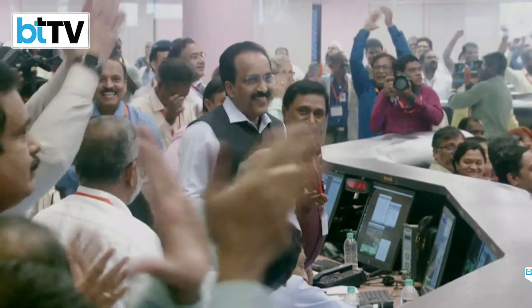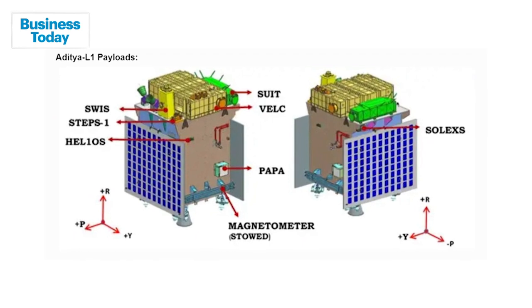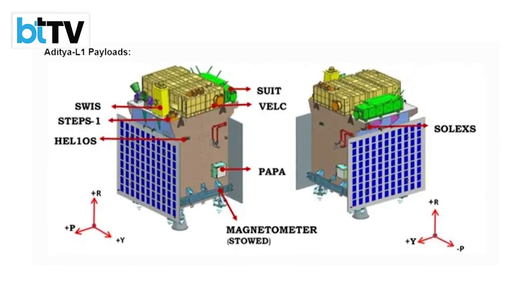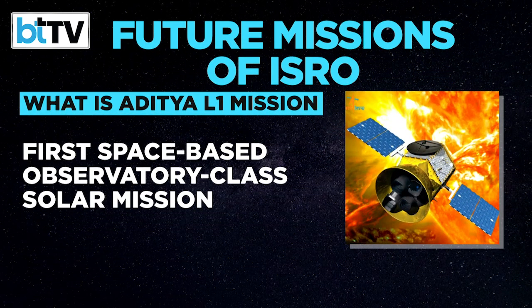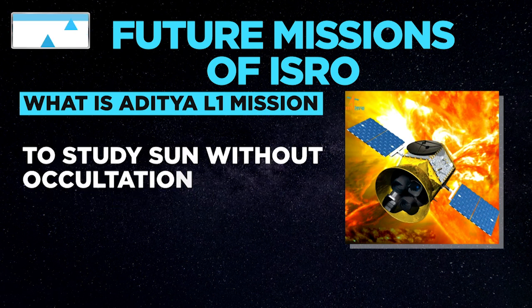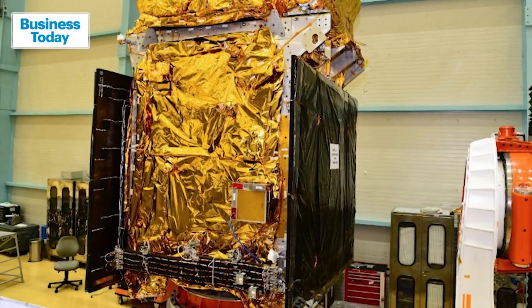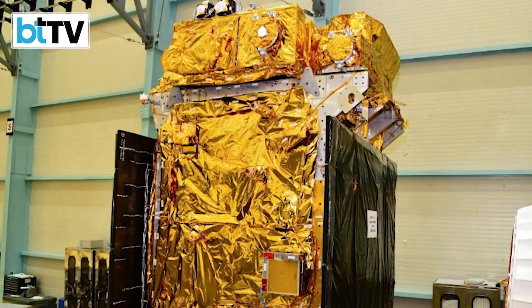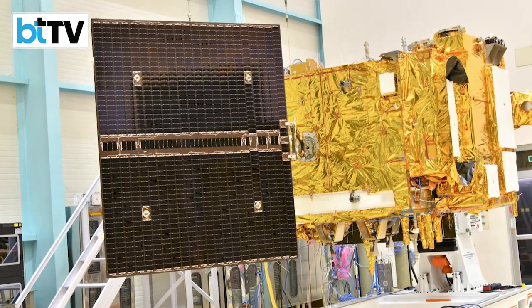In weeks, ISRO prepares to launch its ambitious Aditya L1, the mission to the Sun. This is the first space-based observatory class Indian solar mission to study the Sun. The spacecraft would be placed in a halo orbit around Lagrangian point 1 or L1 of the Sun-Earth system, about 1.5 million kilometers from the Earth. Aditya L1 is set to continuously view the Sun without any occultation or eclipse.